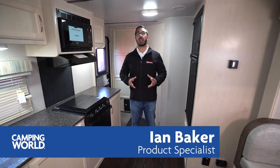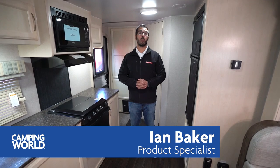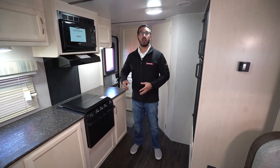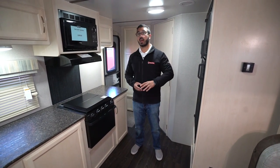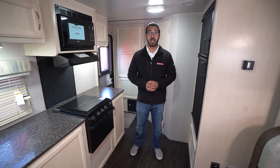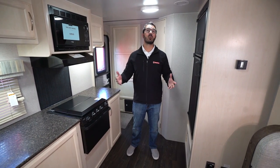Hi folks, I'm Ian Baker and today we're going to go over the 2019 Winnebago Mini 2250 DS. This is a great couples coach — it's well laid out. You have a big residential queen bed, a slide-out dinette where everyone can sit and hang out, plus it gives you a great shot to the TV and plenty of storage.